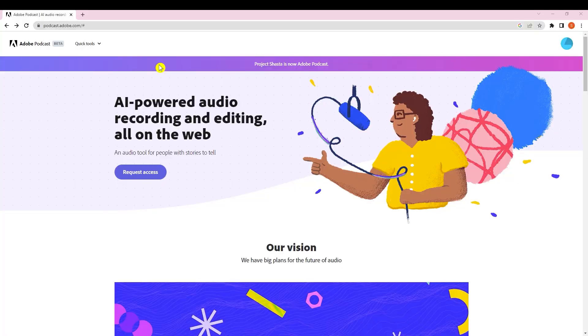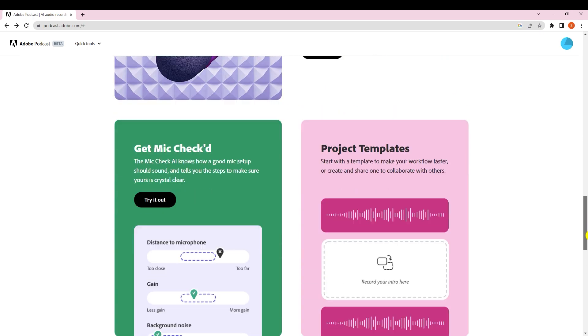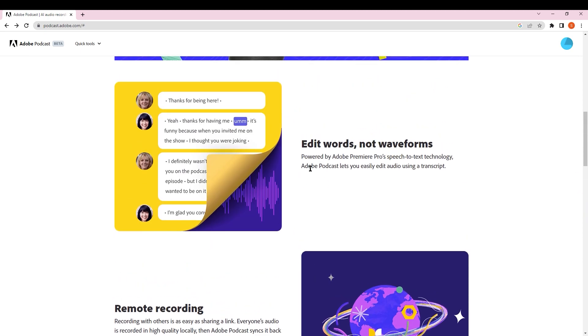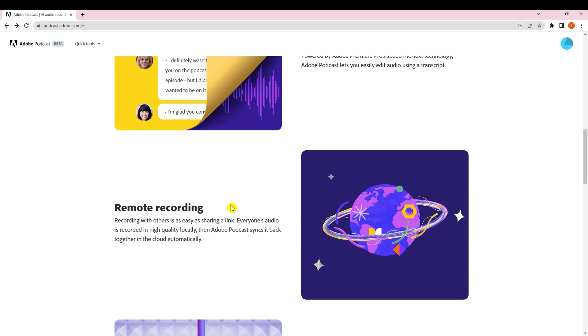Our next tool is Adobe Podcast AI. It enhances speech, increases clarity by removing background noises, and sharpens voice frequencies. Scrolling down you can see all the features: the first one is 'Edit Words, Not Waveforms' — once you record something it generates a transcript, and you can easily edit it. You can delete pauses or add content back, which is very powerful.